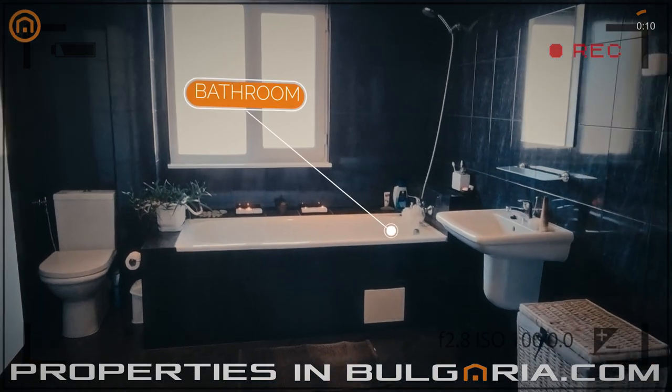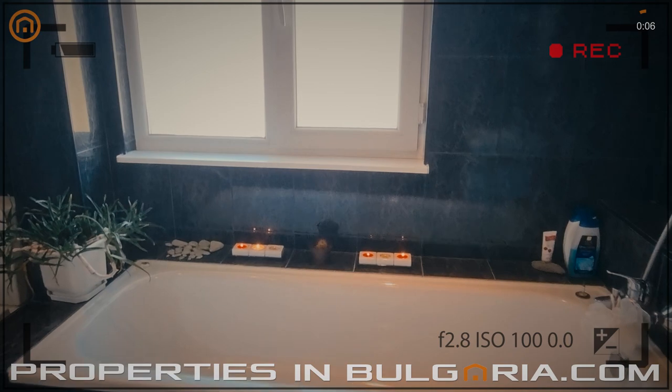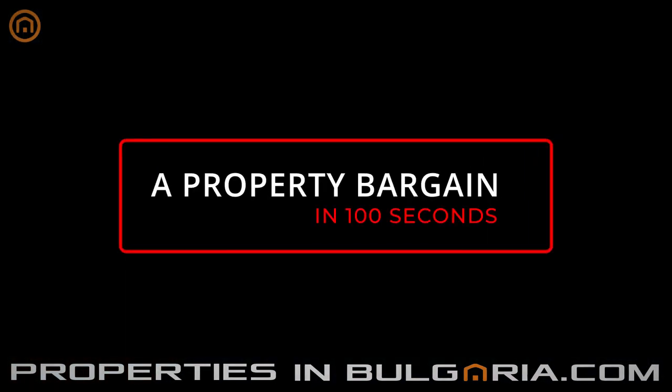Outside the main house there is a huge, nearly an acre and a half, landscaped garden with a pond and garage. You can find this and many more offers on our website, propertiesinbulgaria.com, a service of EZBG.